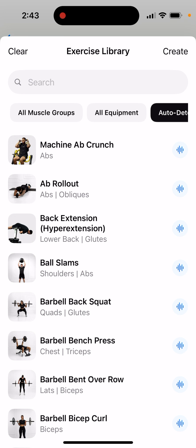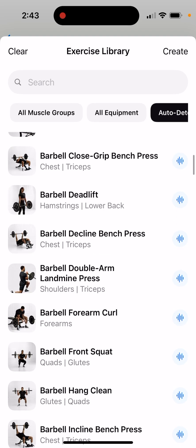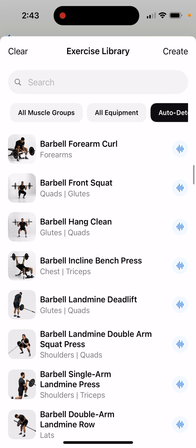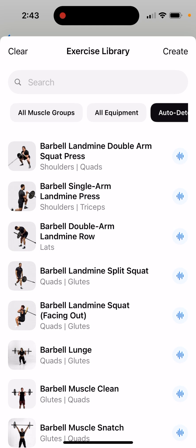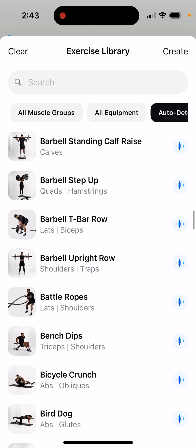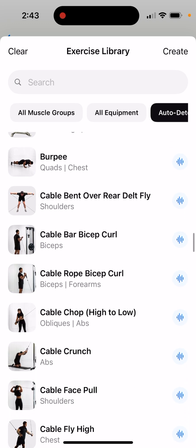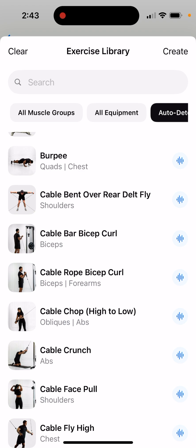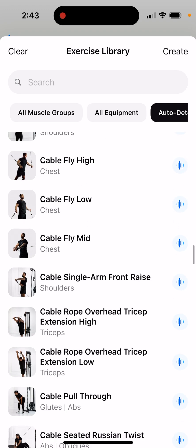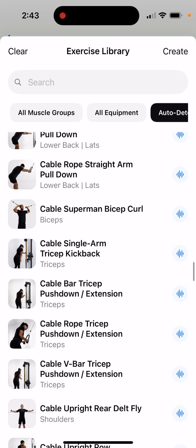As you can see, it automatically detects machine AB crunch, ab rollout, ball slams, barbell back squat, barbell bent-over row, barbell bicep curl, barbell forearm curl, and all kinds of stuff like this. All of it is detected automatically, which is actually quite a cool idea.